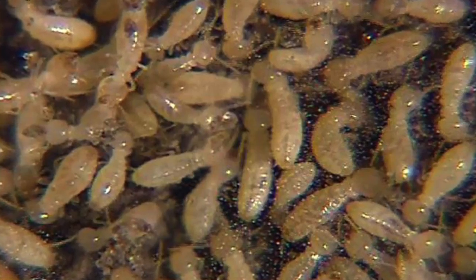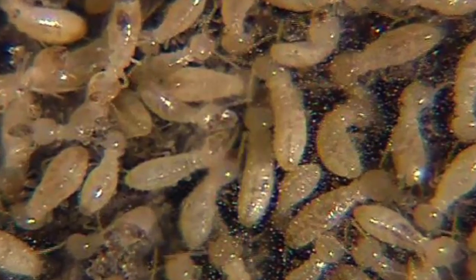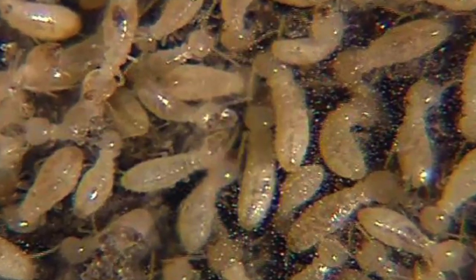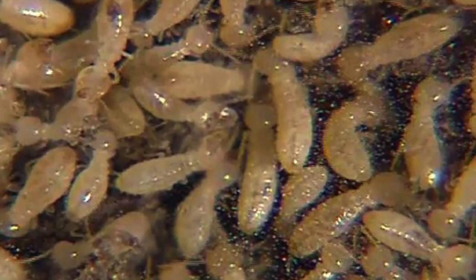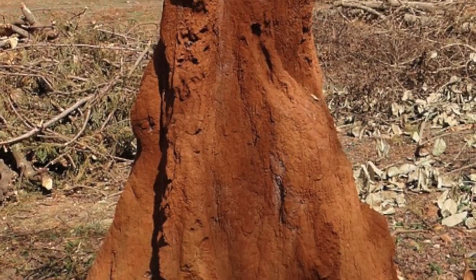Their primary source of food is termites, but they sometimes eat ants and worms. They use their fluted tongue to suck up their prey after they break into termite niches with their pointed snout.